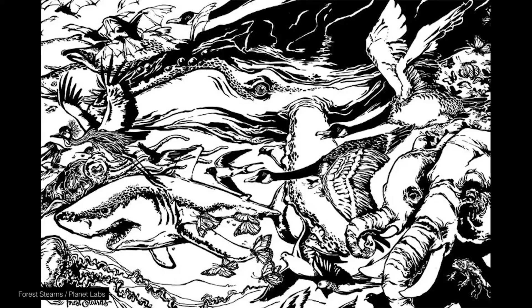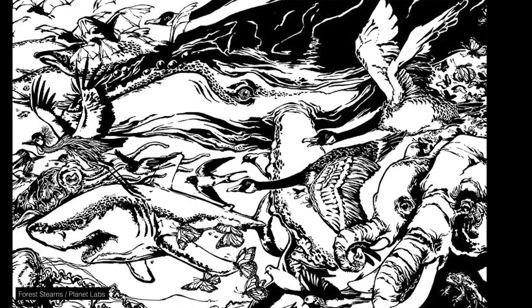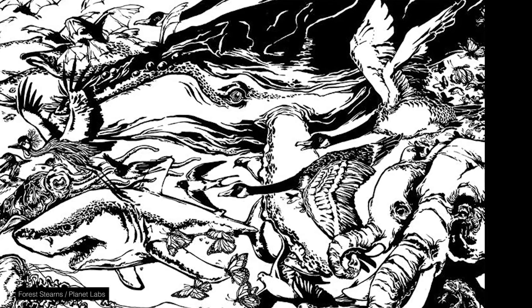Another really cool art satellite is actually a constellation of satellites from Planet Labs. All of their satellites have artwork etched into the sides of them, which is incredibly cool. This is thanks in part to the artist in residence at Planet Labs, Forrest Stearns. The Planet Labs satellites feature artwork of animals, radio waves, doves, and all sorts of beautiful things.